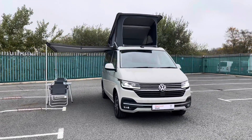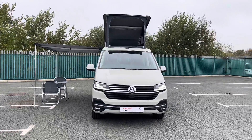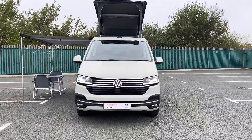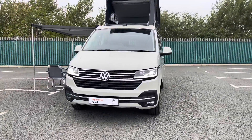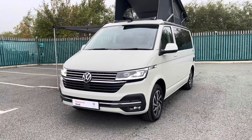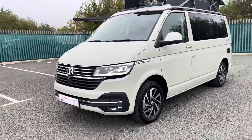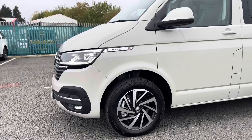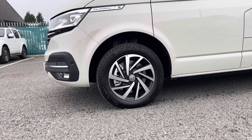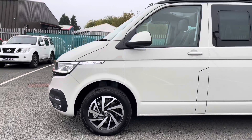LED front headlamps come as a standard feature on the Ocean model and do a fantastic job of illuminating the road in any weather condition when you are travelling. This vehicle also comes with front as well as rear parking sensors as a standard feature, making manoeuvring this larger than average vehicle an easy task in any situation. It is also fitted with 17 inch diamond cut alloy wheels which complement this solid paint finish very nicely.